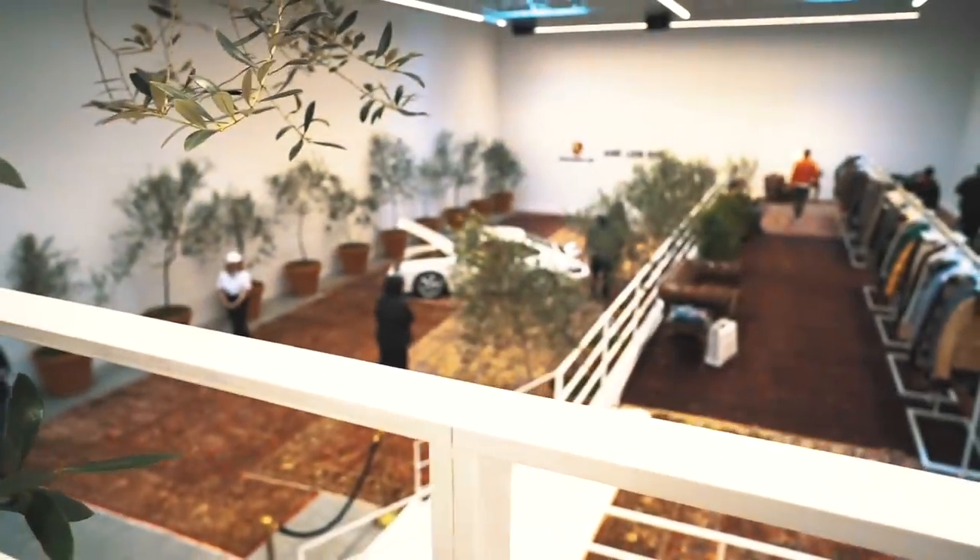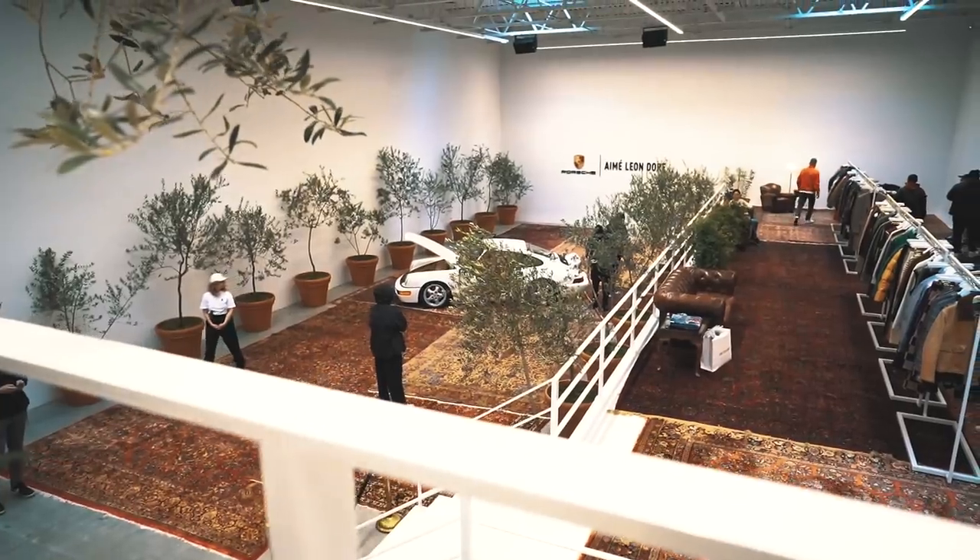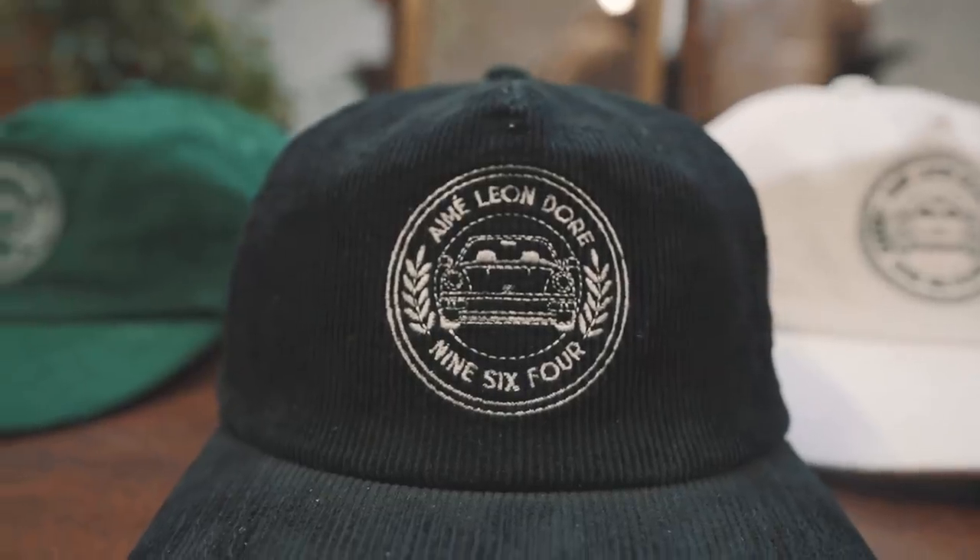Next up, if you don't know, there's this brand called Emily on Door and they collaborated with Porsche to make this one-of-one Carrera S 964, and it was absolutely gorgeous so we had to check it out.